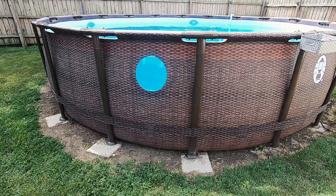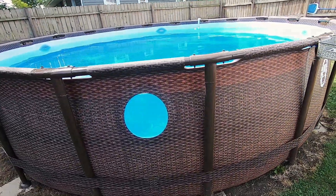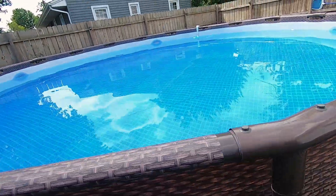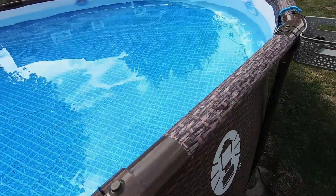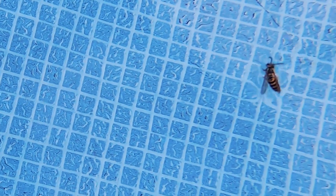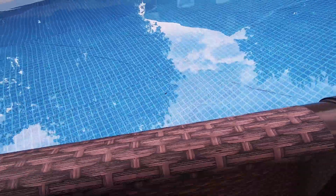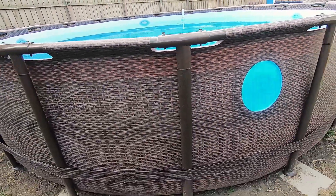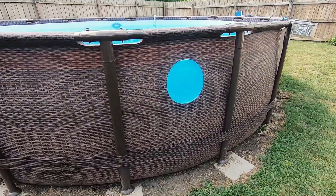Now that the lawn mowers are done and the AC is off because the house is adequately cool, let's talk the pool. This was the 18-foot, 48-inch Coleman pool with the windows.